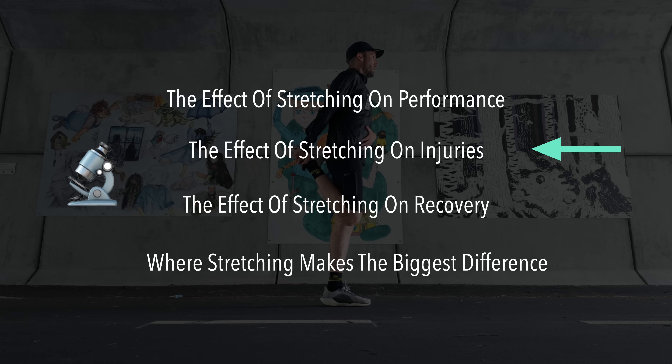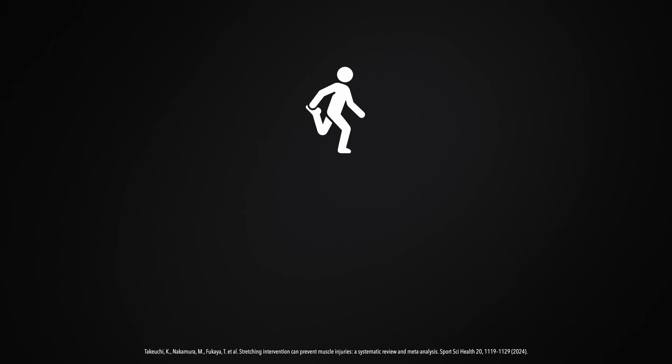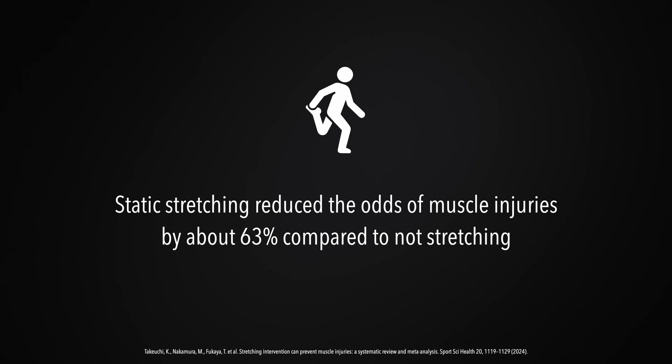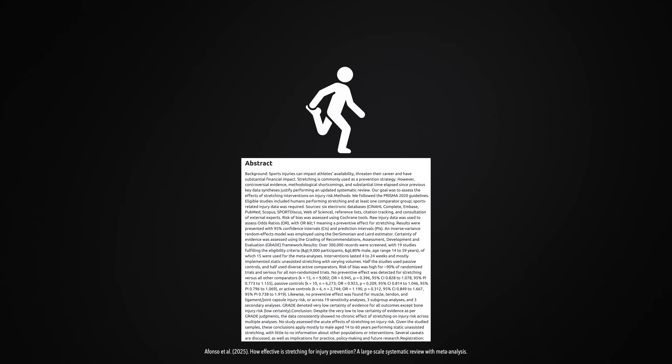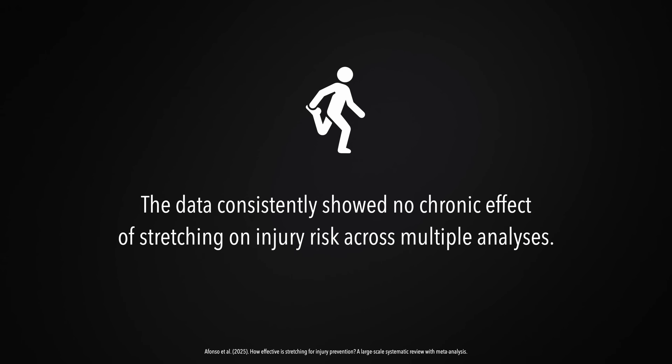But what about after your run — does stretching help with injury prevention? Honestly, this has been a nail-biter to follow. Every couple of years, new research seems to flip the story. For example, in 2024, a review came out showing that static stretching reduced muscle injuries by about 63% compared to not stretching. That's huge! But when it came to tendon injuries, like the Achilles or the patella tendon, there was no clear benefit. Then in 2025, a new meta-analysis with over 9,000 athletes found the opposite — stretching did not lower the risk of injuries at all. Muscles, tendons, joints — it didn't matter, there was no effect.